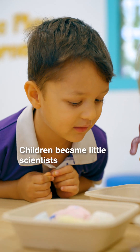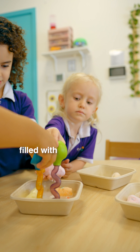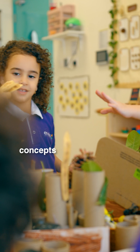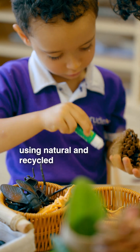Children became little scientists as they rescued small toy dinosaurs using droppers filled with vinegar. In the next activity, it was all about exploring the natural world and basic STEM concepts by designing and creating a bug hotel using natural and recycled materials.